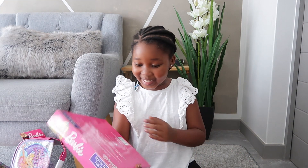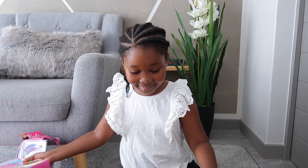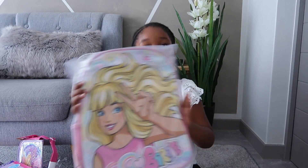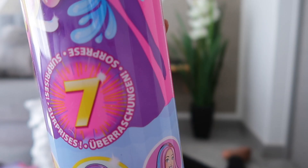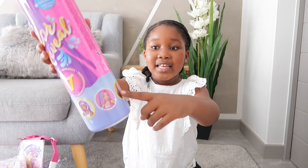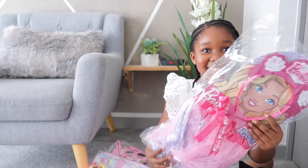Oh my gosh, you've got to be kidding. This is a mermaid Barbie! So cool. Wow, this is so such cool. Color reveal! This is some surprises and we'll choose which one is the one to be. First, I'm going to put this on.